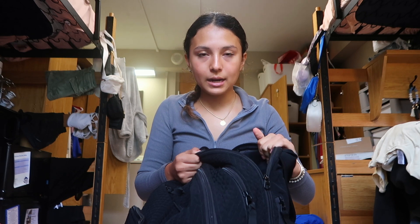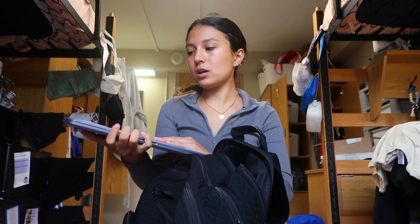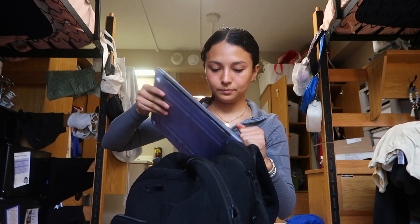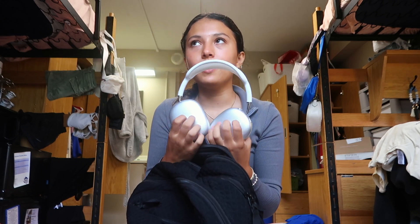Starting off in this back pocket — it's actually padded, which is really nice — I have my MacBook. I have some stickers from Brandy Melville and Glossier on it. I like to keep it in the padded pocket so it's protected. I also keep my AirPod Maxes in here too, because I want them to be more protected and I don't like carrying them in their case — it's just kind of annoying.